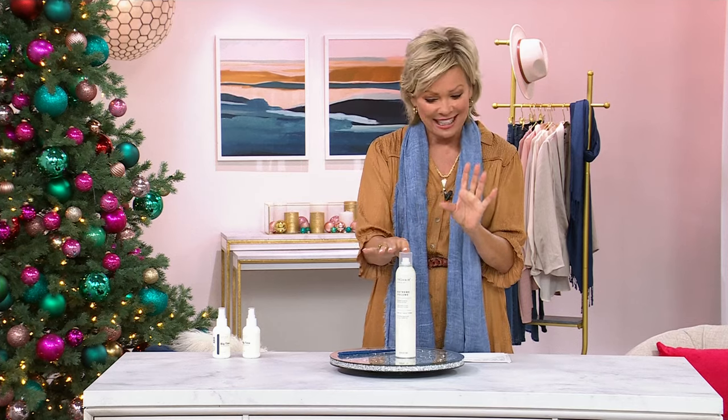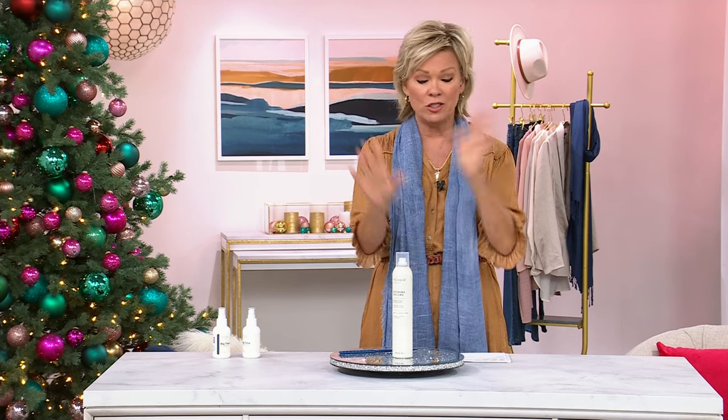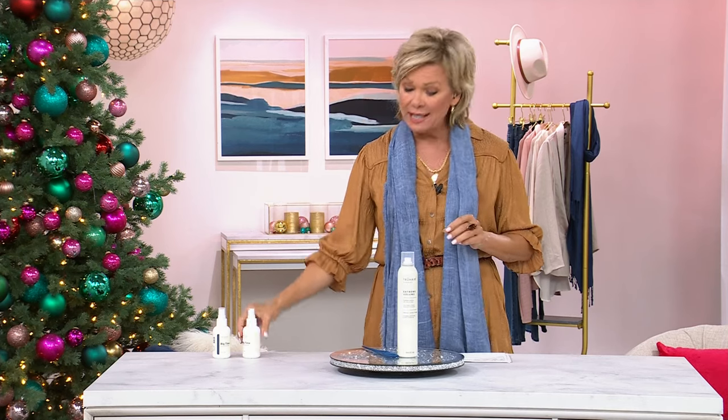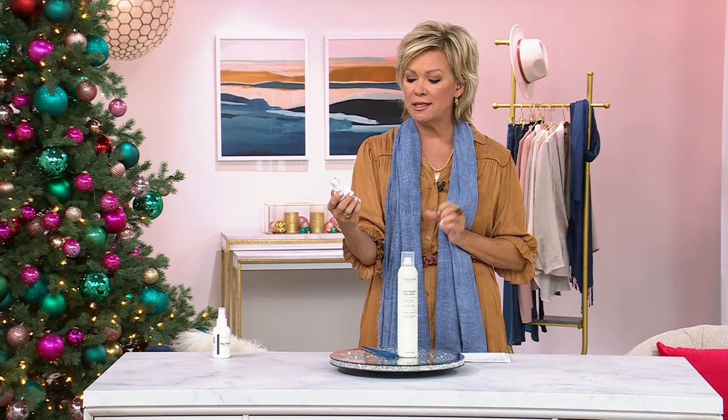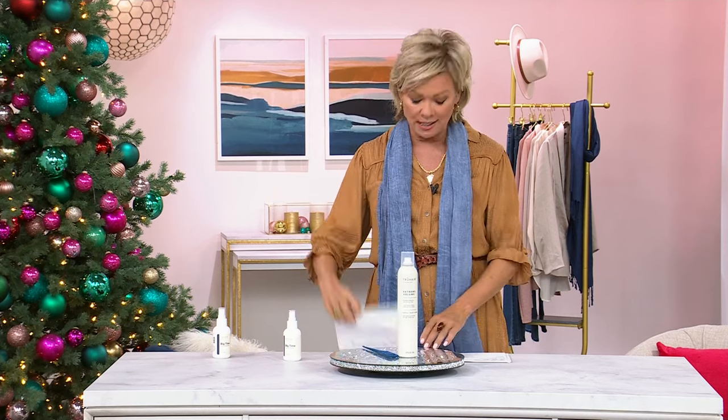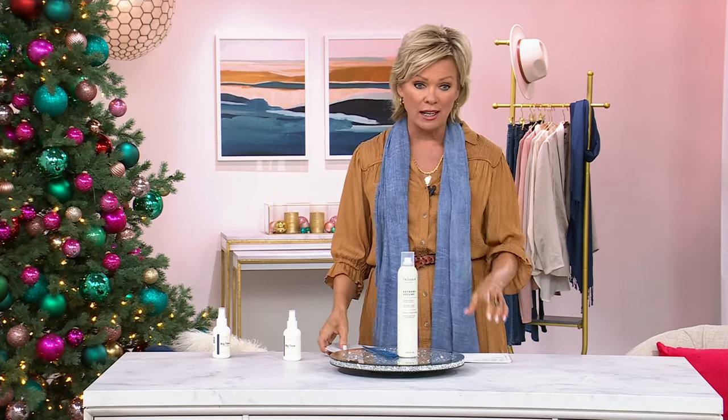We are very limited — so that's why it's a quick two-minute special. I think we have about 80 left. Item number 796-175. And this teasing comb is amazing. There's also a mist we want to talk about — Big Time — which gives you volume as a booster in a mist. It's a little bit of a different concept from Raise the Roots.